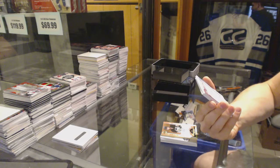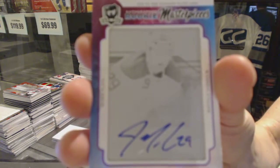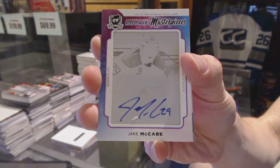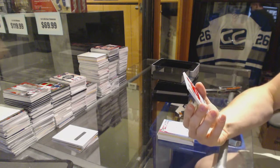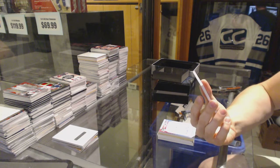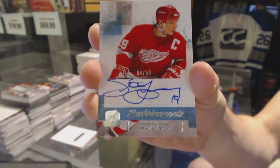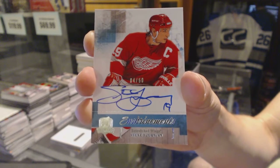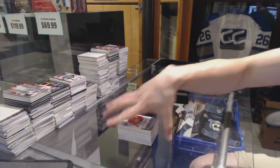We've got a Rookie Masterpieces, one-of-one autographed black printing plate from SP Authentic, Jake McCabe. And we finish with a 2010-11 Enshrinements autograph, number 4 of 50, Steve Yzerman. 4 of 50, Steve Yzerman. So there we go, buddy.